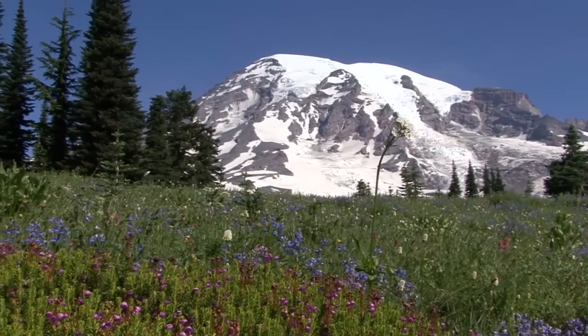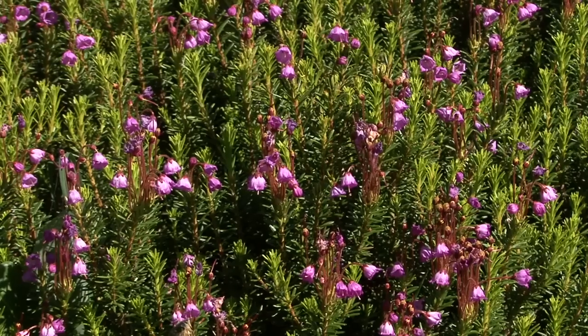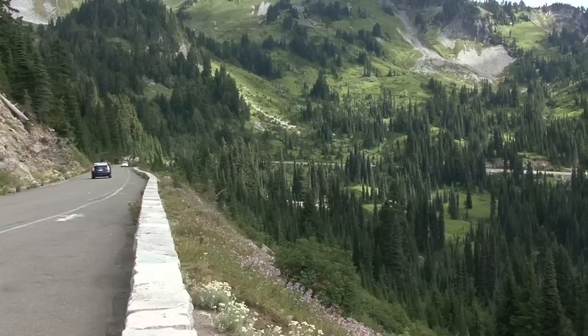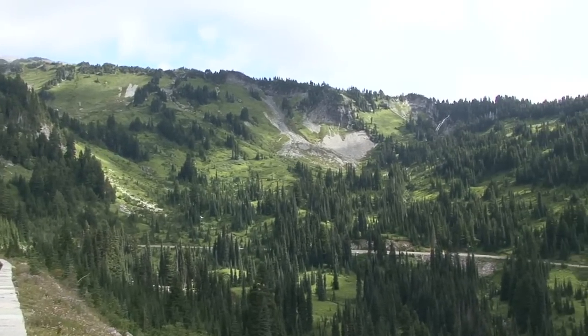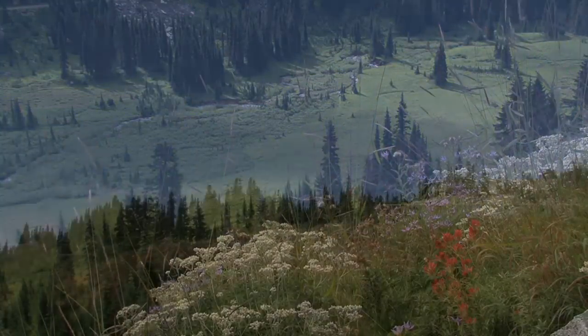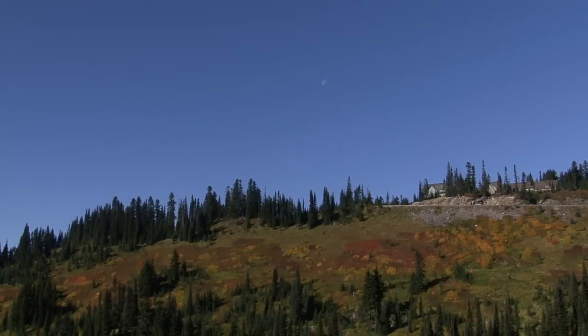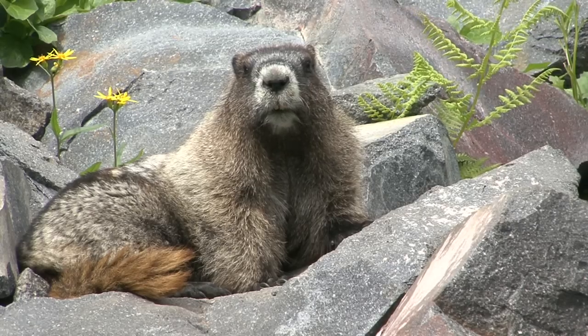In summer and fall, hike through subalpine meadows thick with wildflowers or fall foliage. As you leave Paradise, enjoy a drive down the Paradise Valley Road, a favorite route for viewing spring wildflowers or fall colors. Keep an eye out for birds, marmots, deer, bears, and other wildlife enjoying the valley.